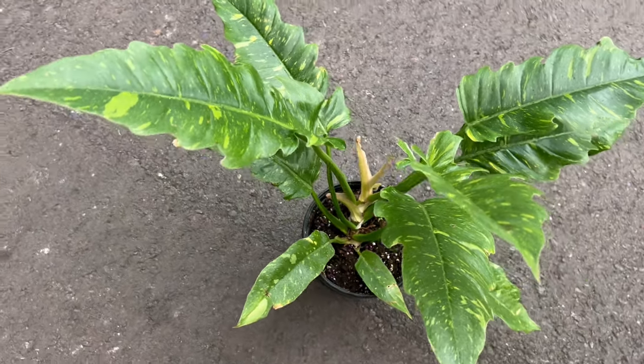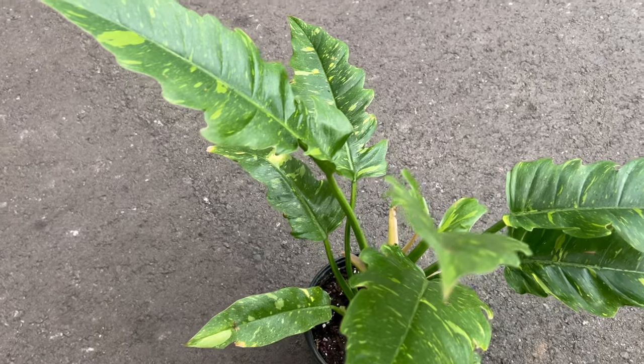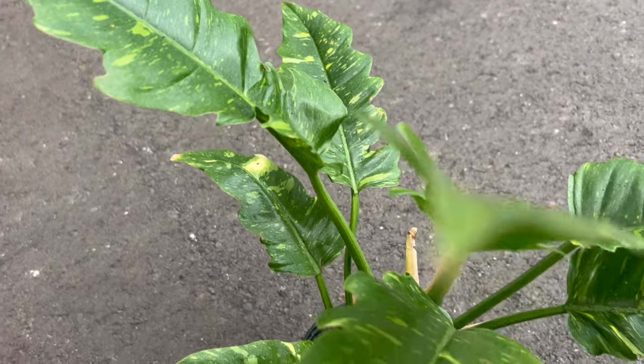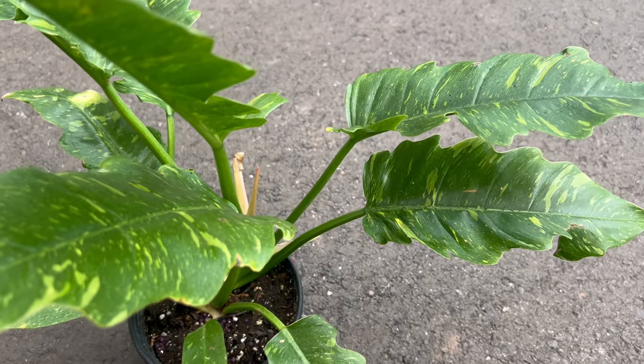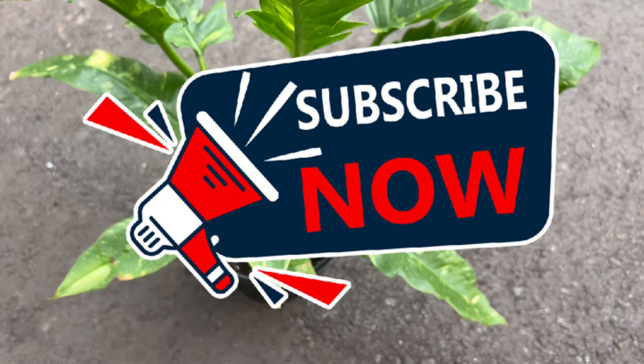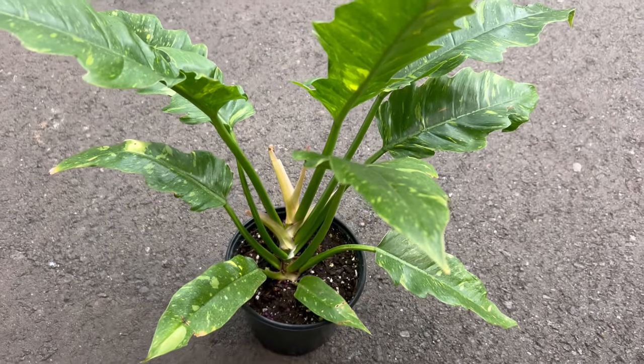Creating an optimal environment for Philodendron Ring of Fire involves providing bright indirect light and maintaining a well-draining soil mix. This cultivar thrives in humid settings, mirroring the conditions of its tropical origins. Regular but moderate watering, along with periodic fertilization, contributes to its overall health and vitality.